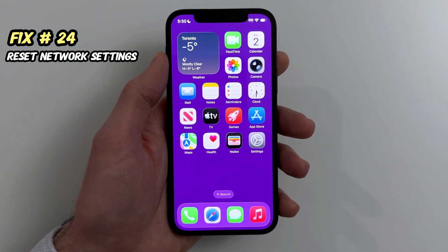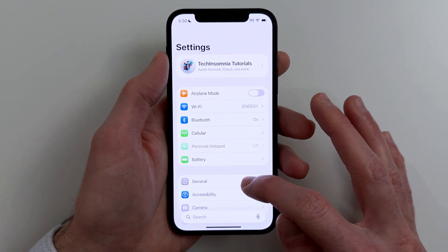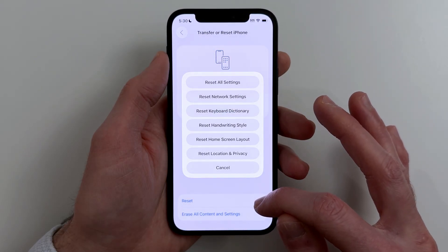Fix twenty-four. If your phone feels slow online or Wi-Fi and Bluetooth is weird, reset network settings. Go to Settings, General, Transfer or Reset iPhone, Reset, Reset Network Settings.